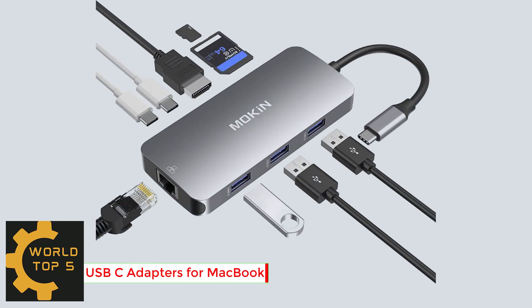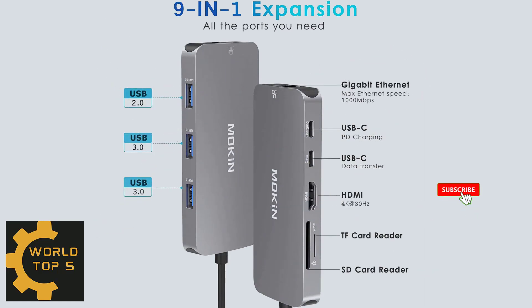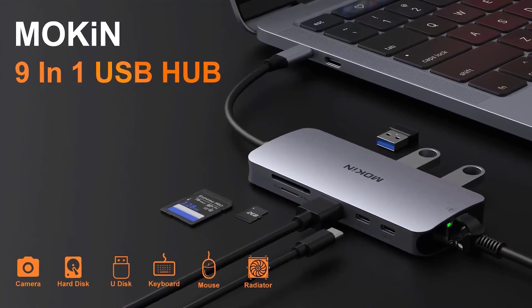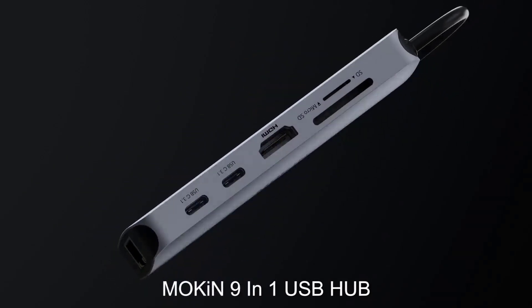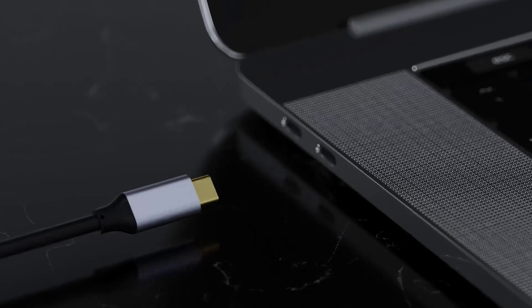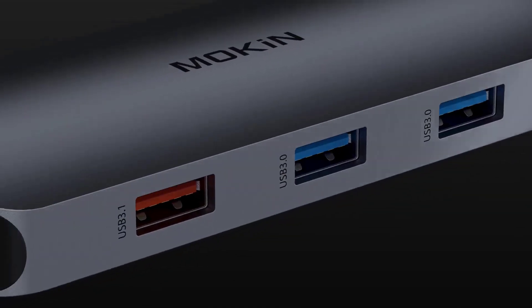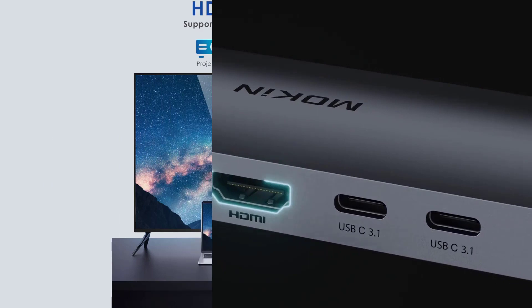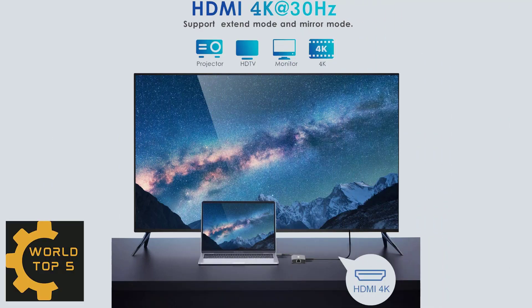Number 4: USB-C Adapters for MacBook Pro and Air — Mac Dongle with 3 USB Ports. The MacBook Pro adapter with HDMI makes it possible for you to connect to a display screen or TV for 4K video output. With 3 USB ports, you can charge devices, connect external hard drives. Mirror or extend your screens and directly stream 4K UHD 30Hz or Full HD 1080p video.